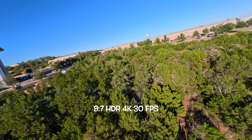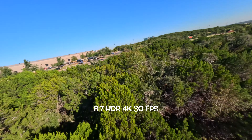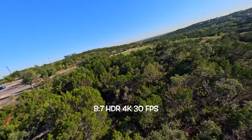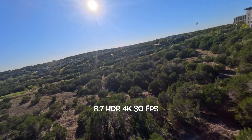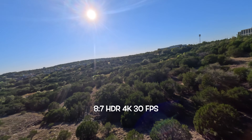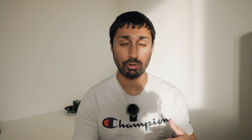Let's start with HDR, or High Dynamic Range. This one is very useful in certain situations. When you're in extreme lighting conditions — let's say when you're facing the sun — you get more details in the shadows as well as the highlights because they're well exposed at the same time. Within HDR, you can choose vibrant or standard color profiles and you can choose the aspect ratio of 16:9 or 8:7.